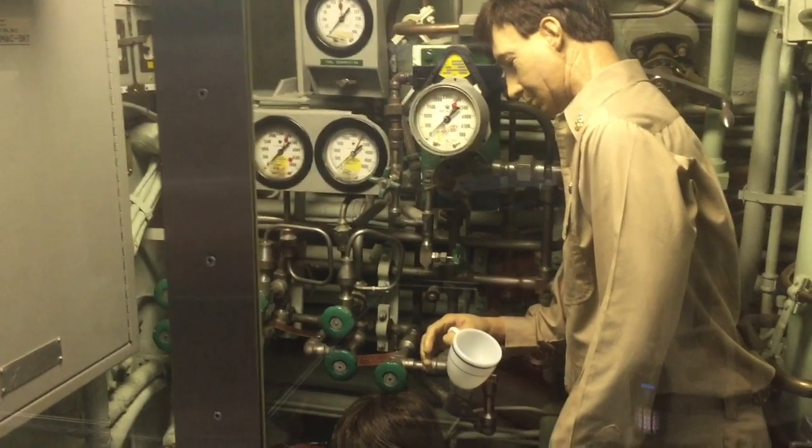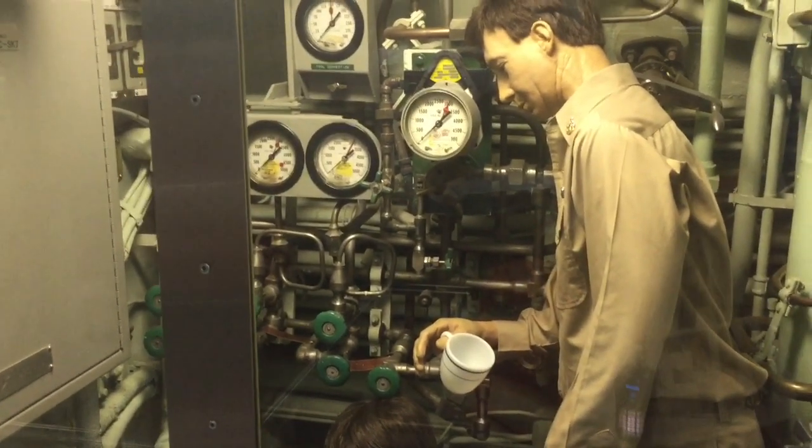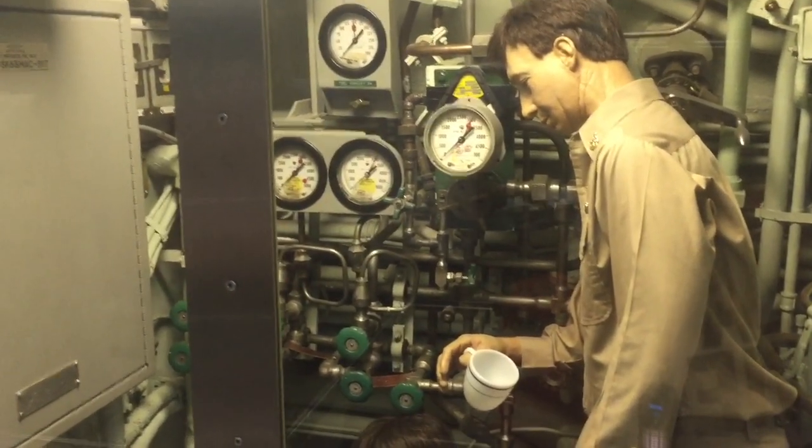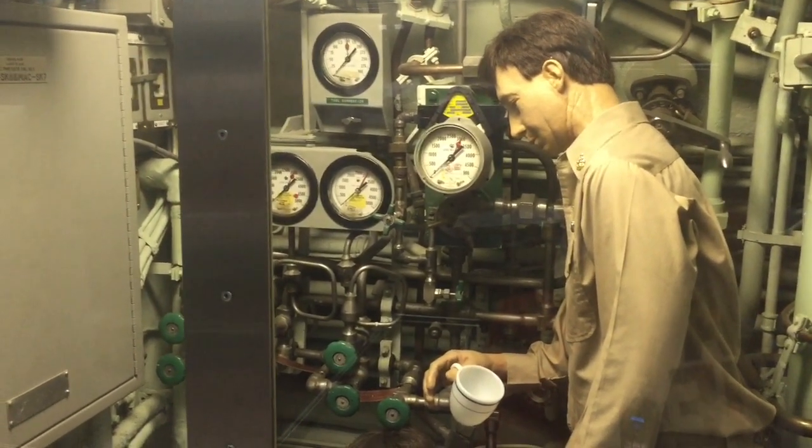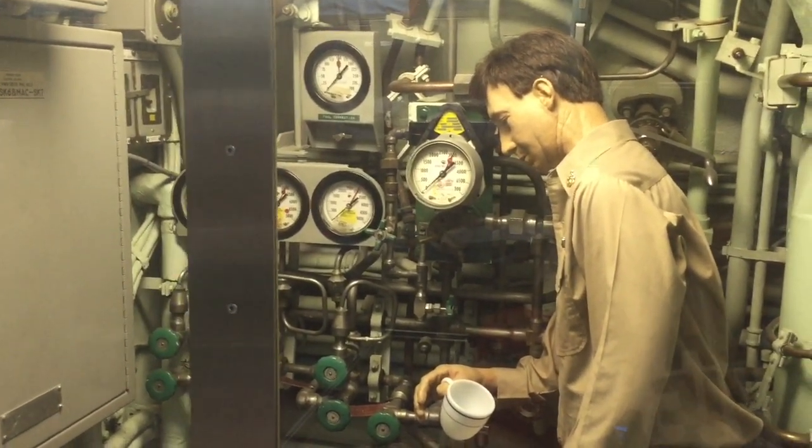Welcome to the USS Nautilus here in Groton, Connecticut. The U.S. Nautilus was christened here in 1954 by Mamie Eisenhower, and I'm going to tour you around.